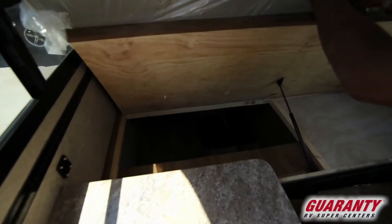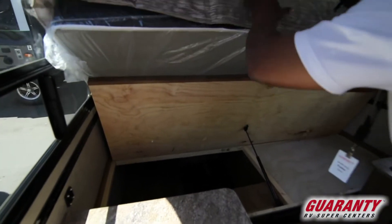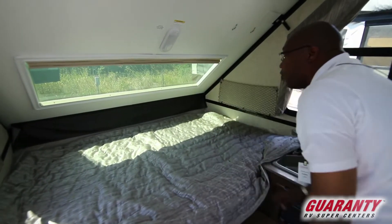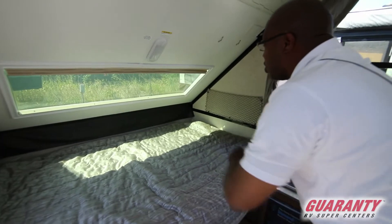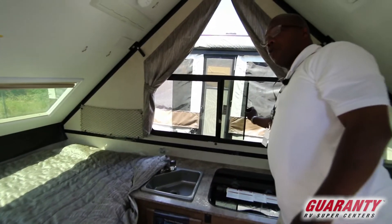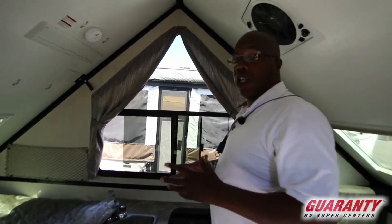It comes with a porta potty — I'll show you where that's usually kept, it's not in this one. There's storage under there, a big window so if you're somewhere under the stars you get a good view, and on this side you have another window that creates good airflow.